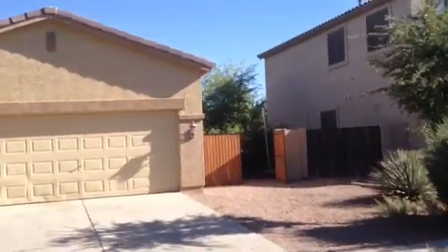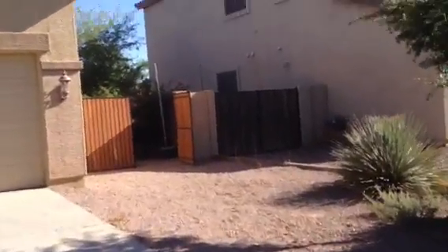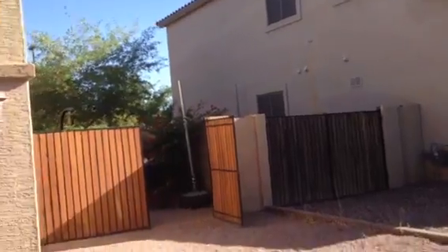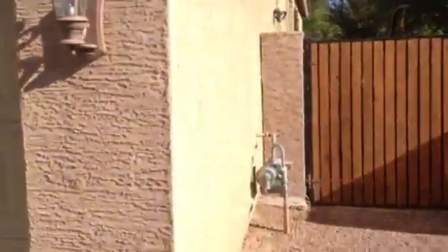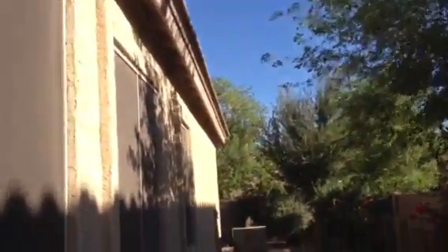I'll walk around to the back here. It has a double gate. The house has gas service.